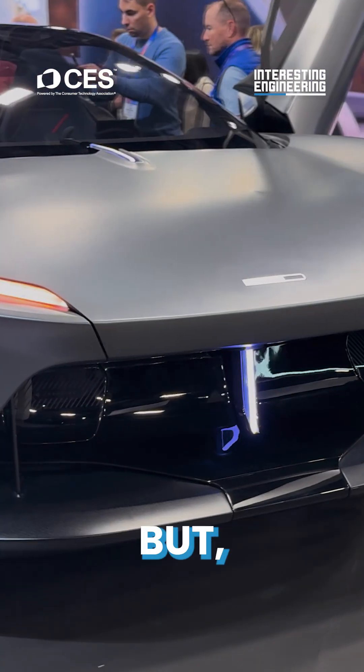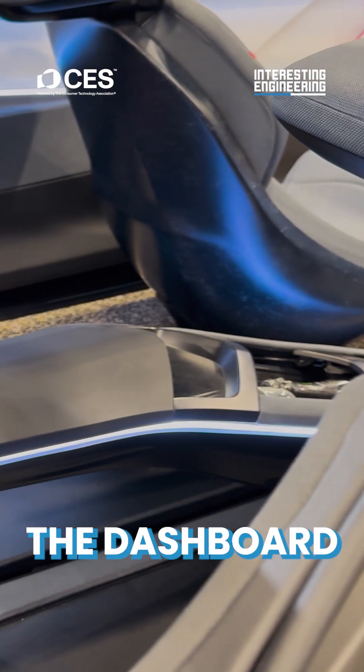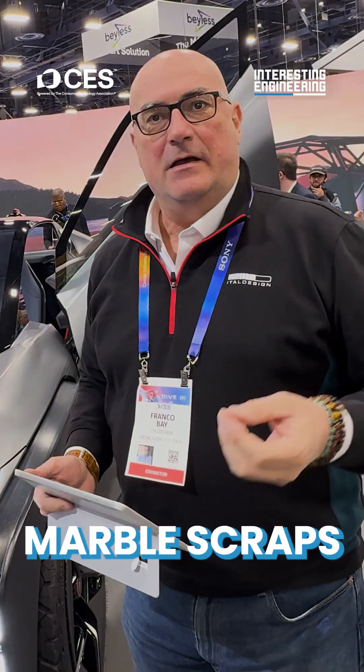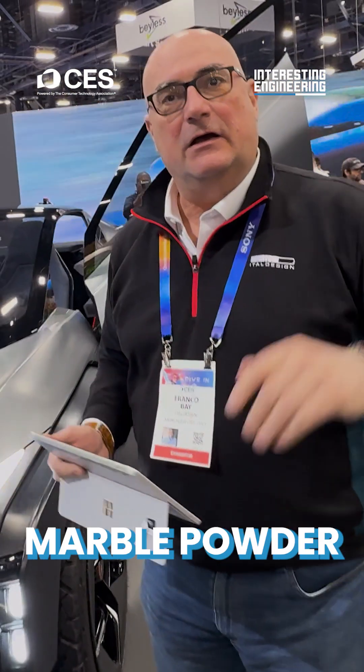We're using it on aesthetic elements of the bodywork. The carpets of the car are made partnering with a company that is recycling shoe soles and working to make carpet for automotive. While all the dashboard inside is covered by a tissue made by a startup based in Italy, recovering marble scraps from marble producers. It's a kind of marble powder surface.